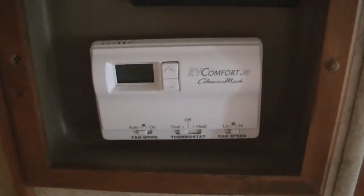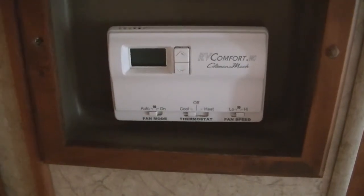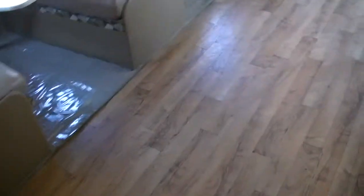And then of course your air conditioning thermostat as well. If you have any questions about this coach, give me a call at 520-807-0900. Have a great day.